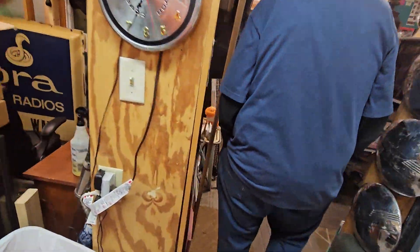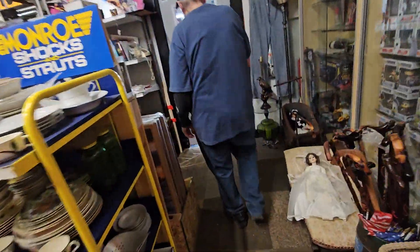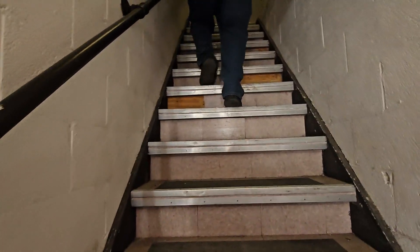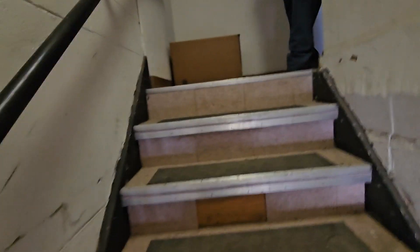He's going to take us upstairs. He actually owns this building — he bought it from the county in 2007. This building used to be a Model A Ford dealership. Look at all the hubcaps everywhere you look.